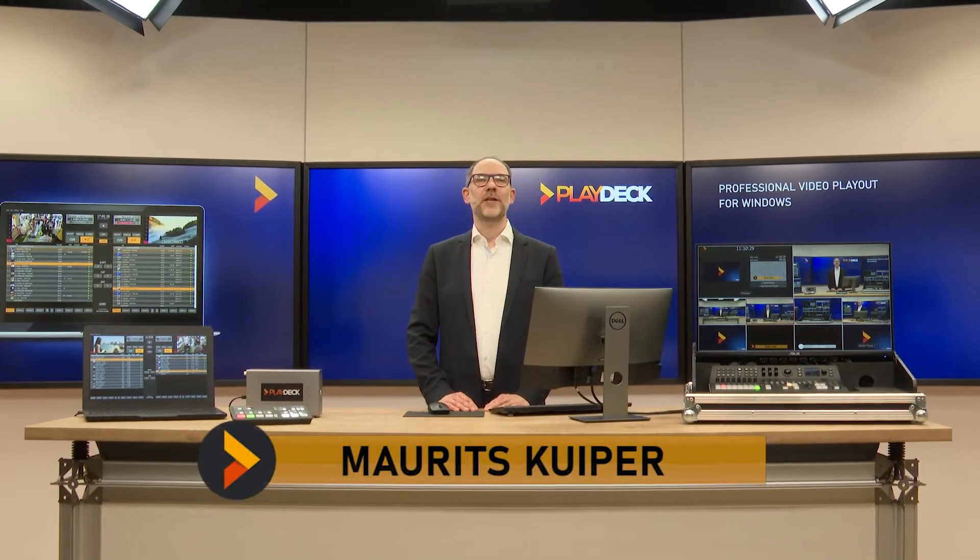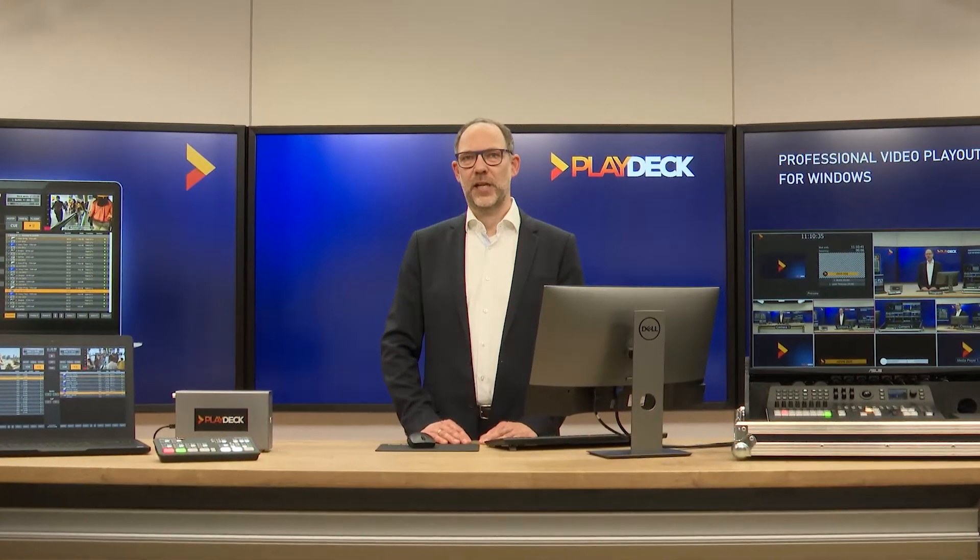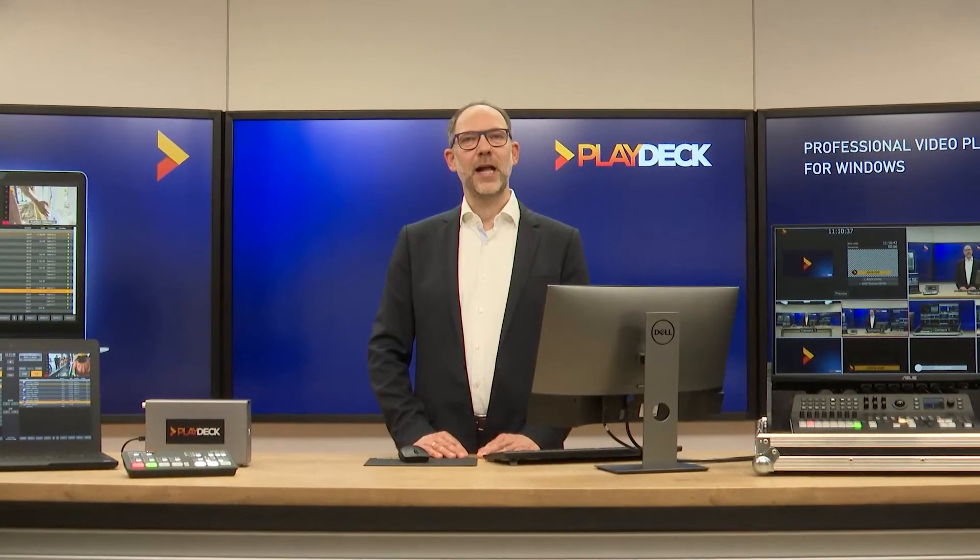Hello, my name is Mauritz Kuiper. I am the Managing Director at Joy Event & Media from Ochten in Germany and would like to introduce you to PlayDeck, a multi-channel play-out system for video, audio and various other media formats.